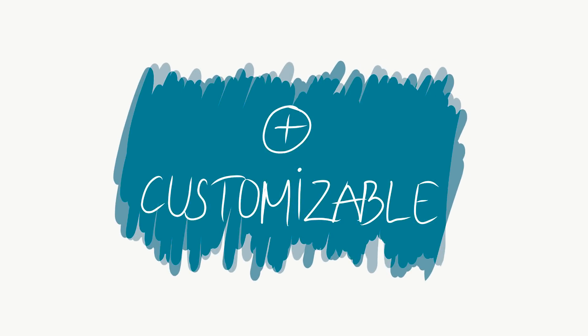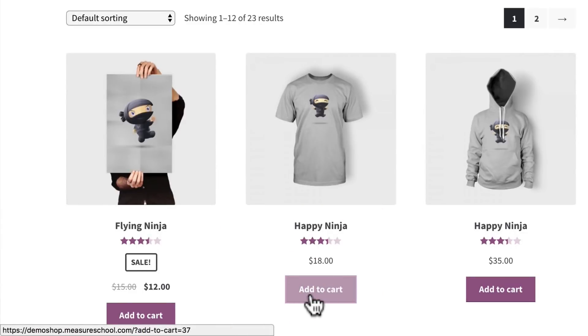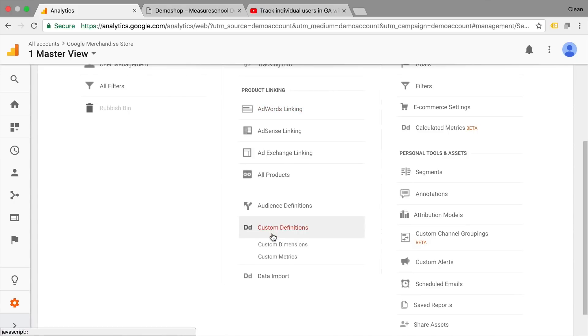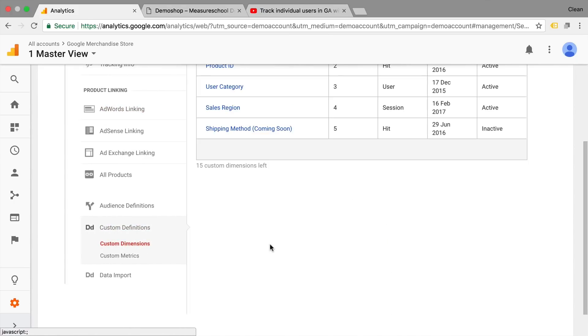Which brings us to our next point — the plus side: Google Analytics is customizable. It's not just out of the box, although you can use it out of the box and just track page views, but you can customize a lot. From event tracking to actually sending user IDs, custom dimensions, and custom metrics, you can really spice up your tracking and transfer the requirements of your business model to this tool.